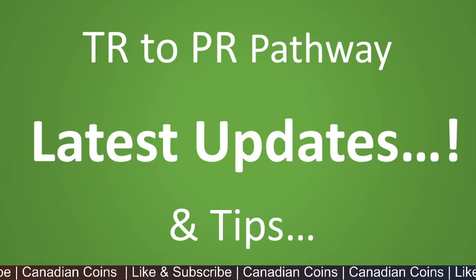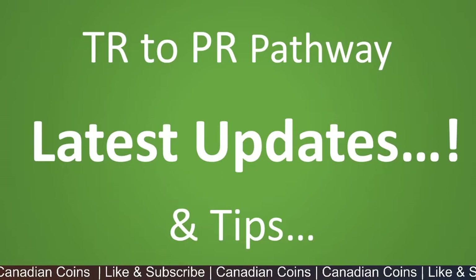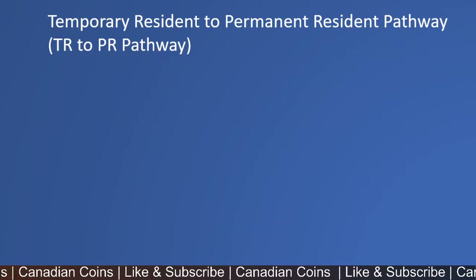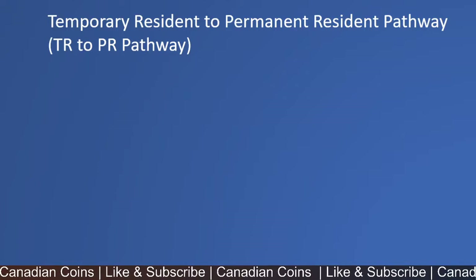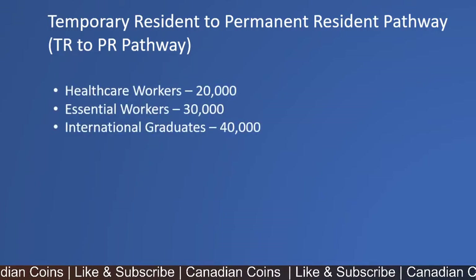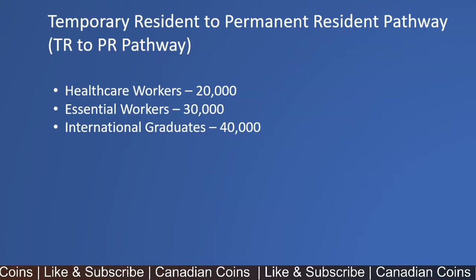Hello everyone, welcome to Canadian Coins. In this video you'll be seeing the latest updates released on the TR to PR pathway. Before I give you the latest updates, let me give a brief intro on the program. The Temporary Resident to Permanent Resident pathway was released by Canadian immigration to give PR for healthcare workers, essential workers, and international graduates. If you're an English-speaking candidate, there is a cap of 90,000 applications on this program.